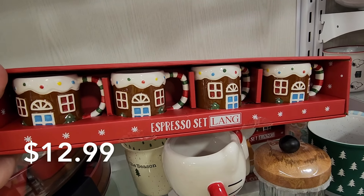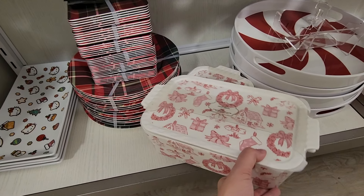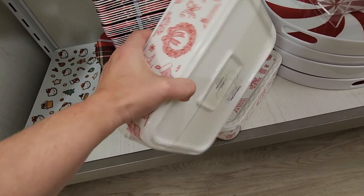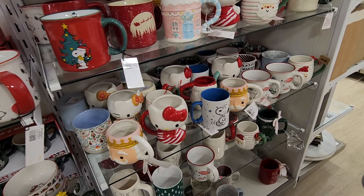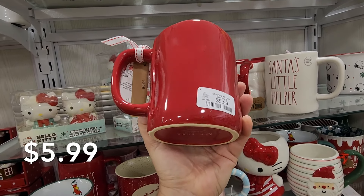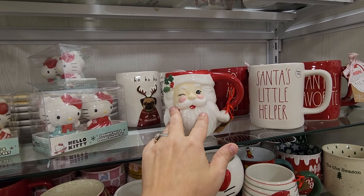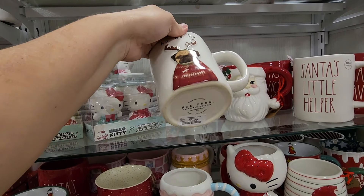These here were super darling, especially if you're doing a gingerbread theme — just really cute and fun. And if you had little grandkids, wouldn't they just love drinking out of those little mugs? This bakeware was really nice. I don't do seasonal bakeware because we have a smaller home and I don't have a place to store it, but I did like it — it was really pretty. They had a variety of mugs anywhere from $5.99 to $6.99. They had Rae Dunn mugs, Hello Kitty mugs, Disney mugs, and a Rudolph mug.